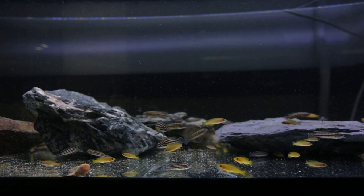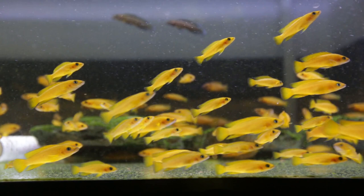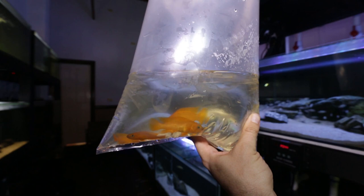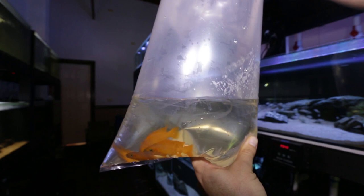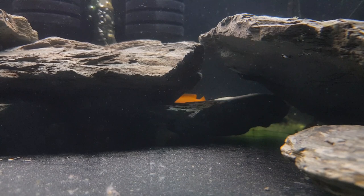I recommend purchasing a group of about 6 juveniles and growing them up together to hopefully get a pair to form naturally as they reach adulthood. However, I didn't listen to my own advice - instead I purchased 4 adult leleupi. When I purchased mine they were in an aquarium with about 30 other adult leleupi, so I did my best to watch them for a few minutes to sex 2 males and 2 females, looking for telltale signs in size, fin shape and length, and behaviour. Rather than attempting to sex just 1 male and 1 female and buying only 2 fish, I bought 4 to better my chances of getting at least a pair from these adults.